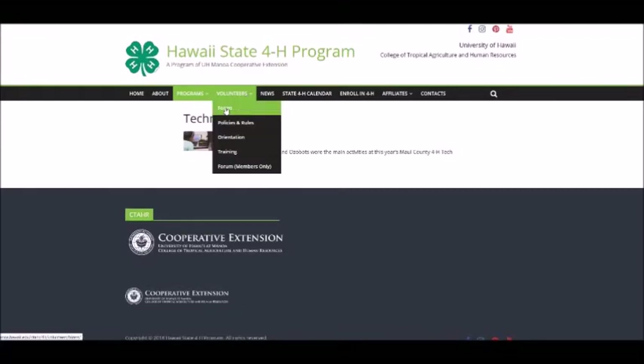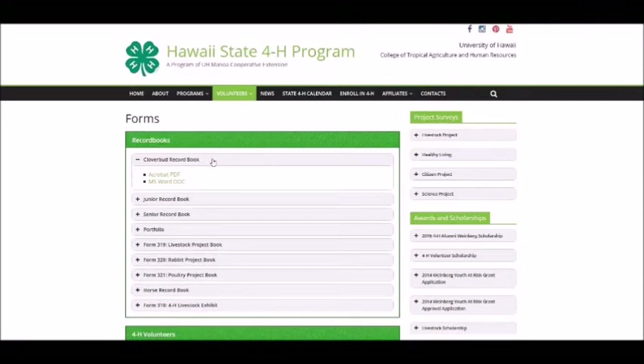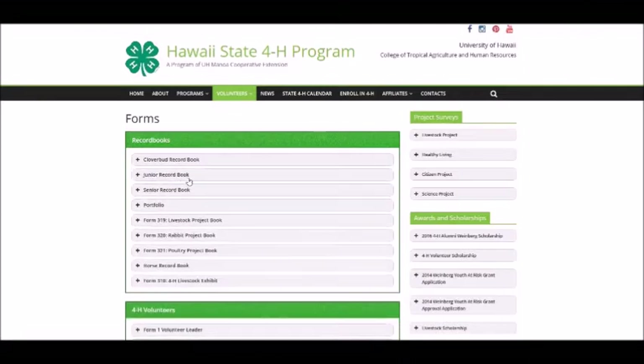The Volunteer section is where most of the documentation and information needed to participate in the 4-H program and support its leaders is found. The forms page houses the record books for clover buds, juniors, seniors, and the senior portfolio. Livestock forms and record books are also found here.